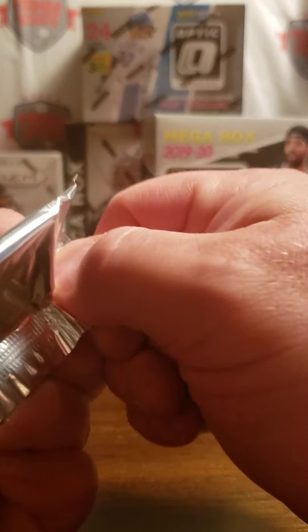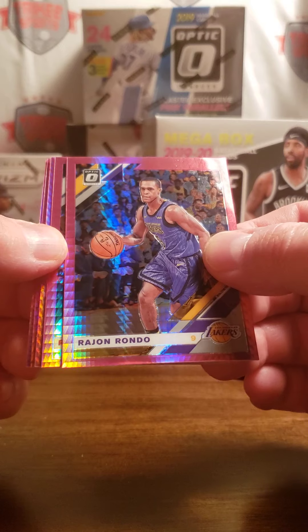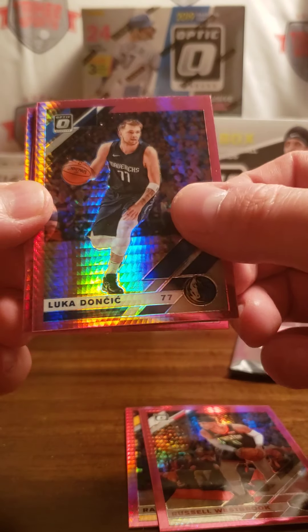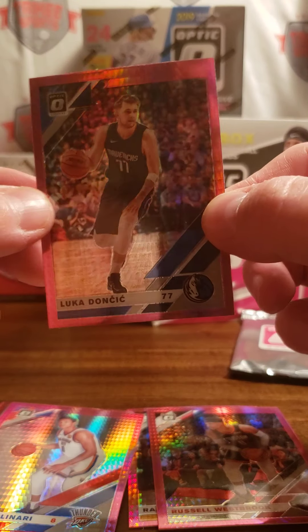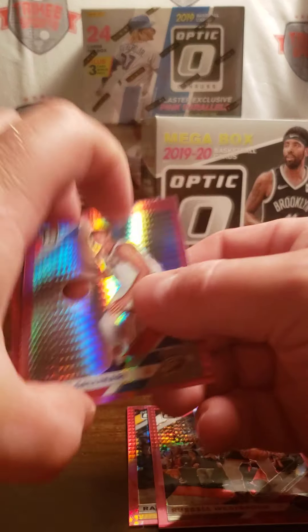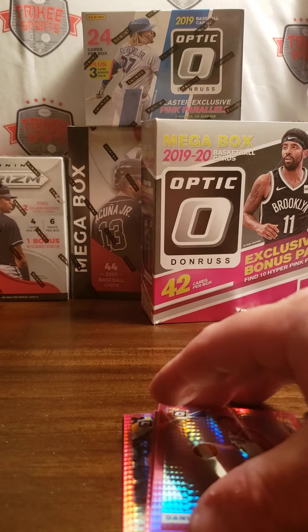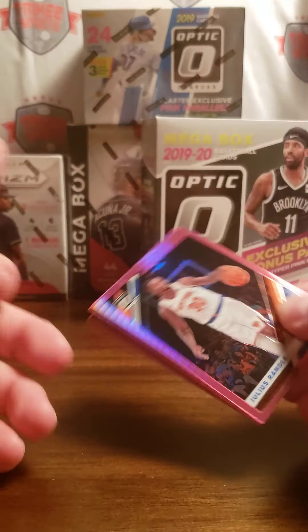Let's take a look at these bonus packs — five cards each. Rajon Rondo, Russell Westbrook, Luka Doncic. And last one for the Spurs — Jordan Johnson. Last pack: Julius Randle, Kawhi Leonard for the Clippers.